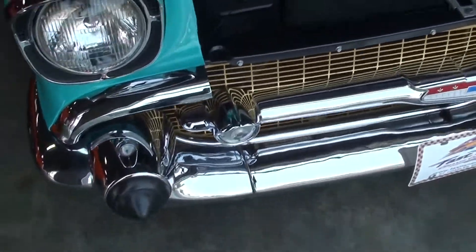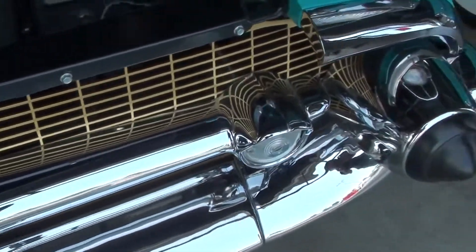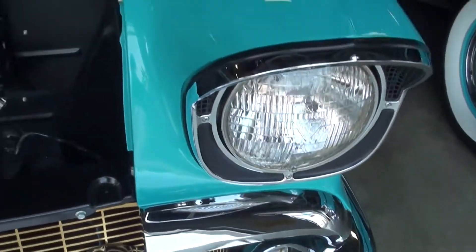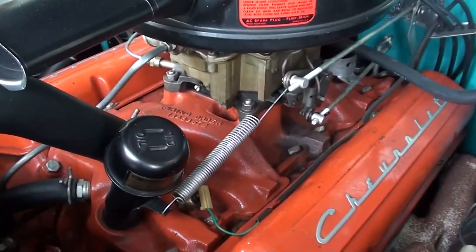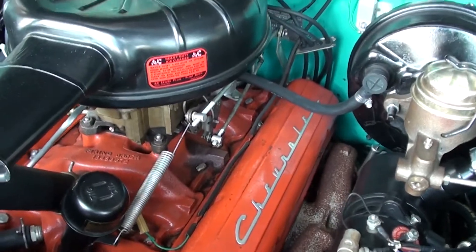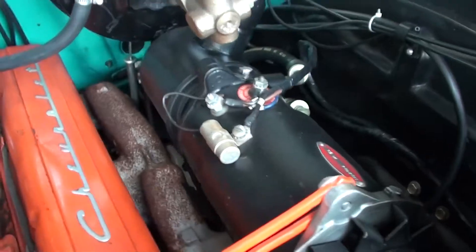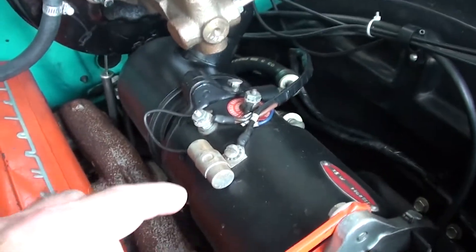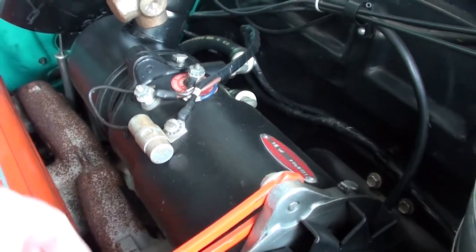Both of them are looking really slick. You can see the chrome looking really nice on there, and it has the 283 with a single four-barrel, all looking pretty much trimmed out as it would have been from the factory. It actually has the combination generator and power steering pump all in one — that's kind of cool.